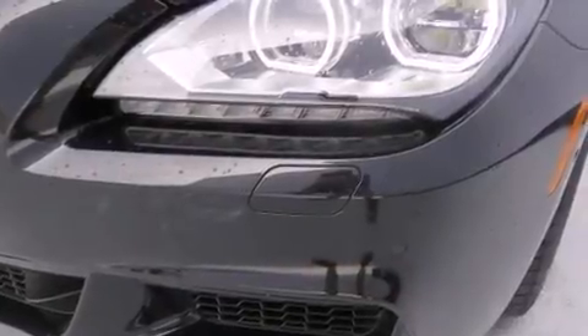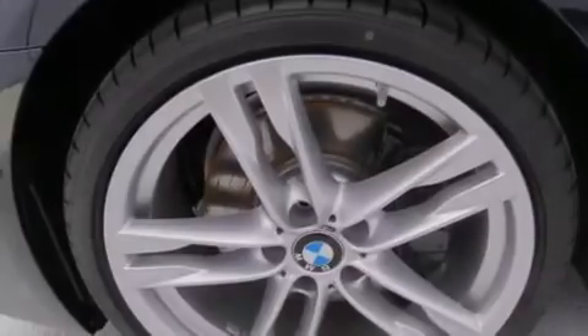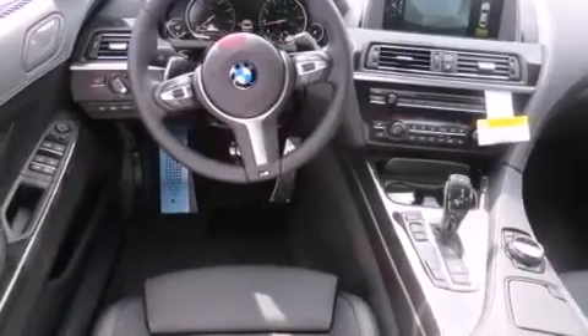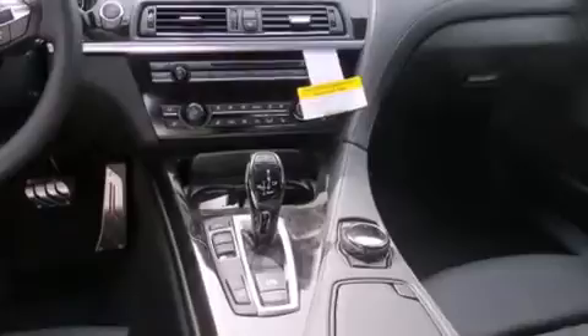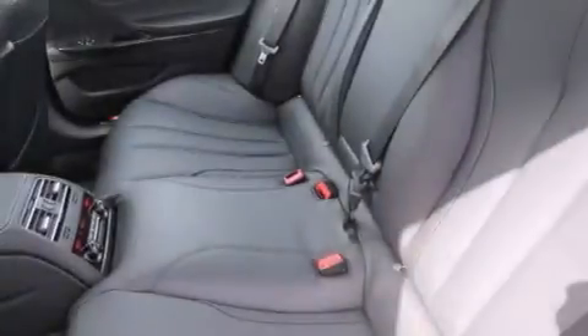The following features are also included: dual power seats, air conditioning, cruise control, BMW individual composition, side curtain airbags, full power accessories, an engine immobilizer theft deterrent system, a traction control system, keyless entry, and leather seats that provide great support and create an overall luxurious feel.